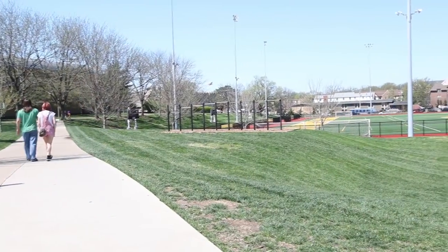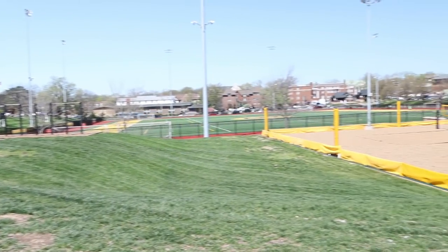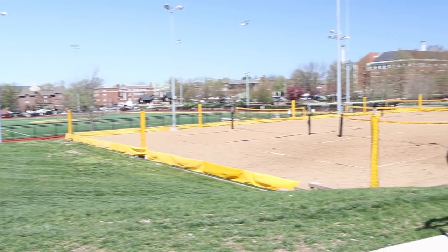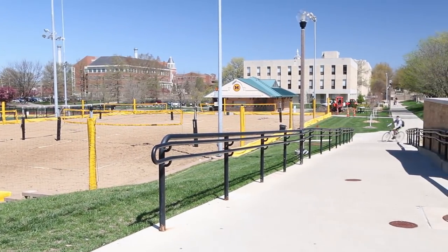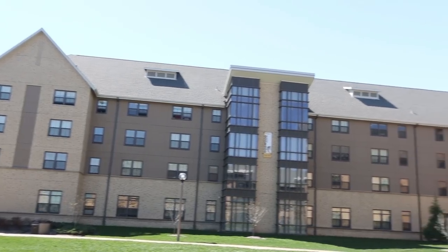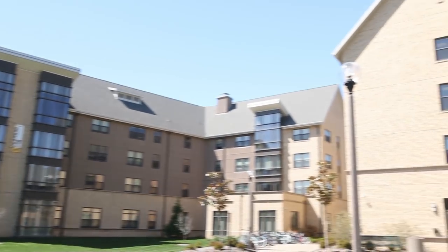Outside of Hollywood, students have quick access to Stankowski Field, sand volleyball courts, the MU Rec Center, dining halls, and classes. Its central location makes it a convenient living location for its residents.